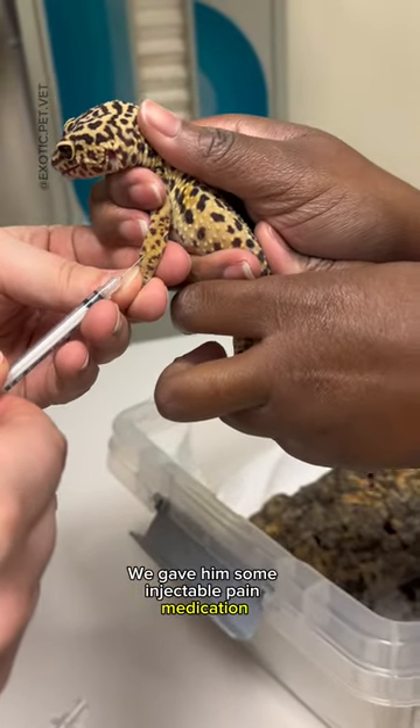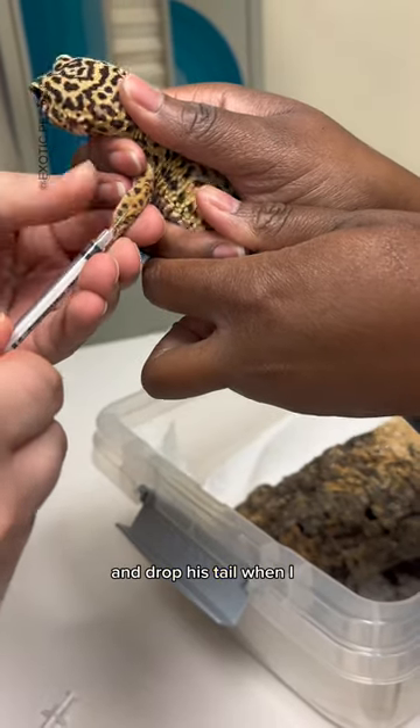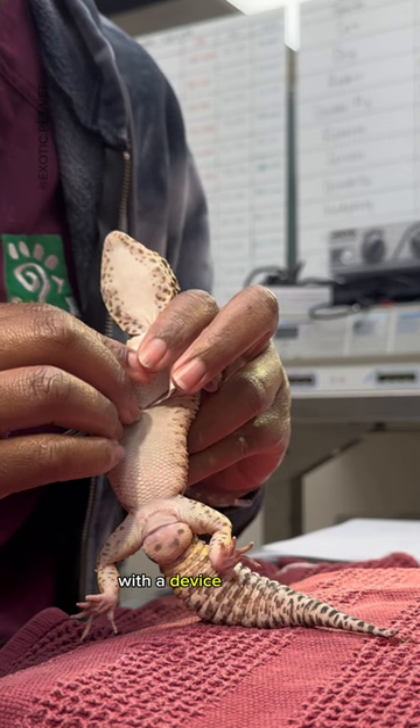We gave him some injectable pain medication and sedation so that he wouldn't experience any pain and drop his tail when I was cleaning out his hemipenes. We monitored his heart rate throughout the whole procedure with a device called a doppler.